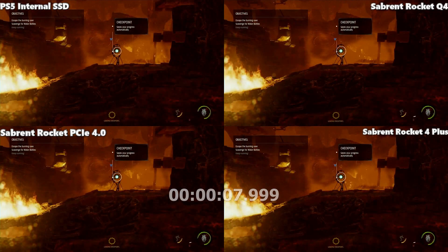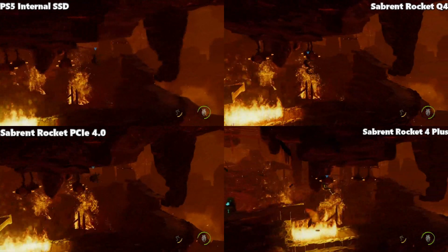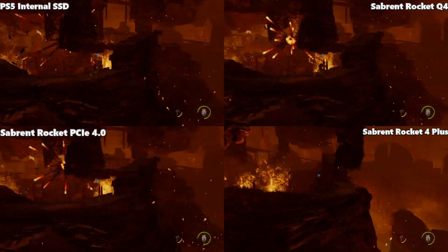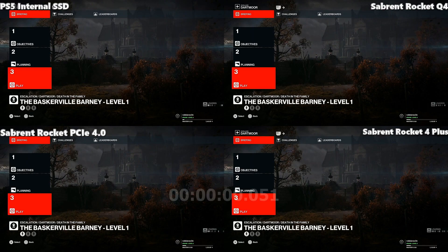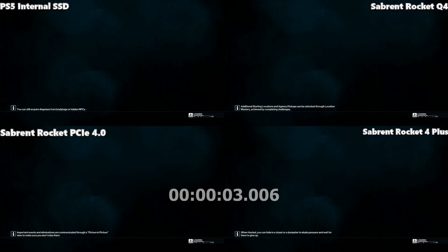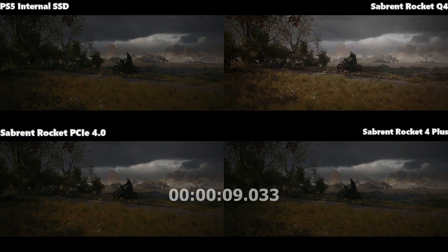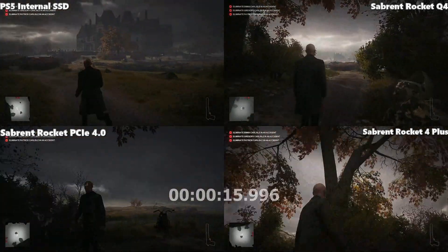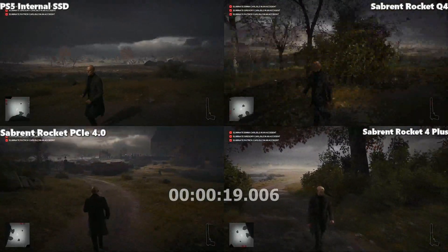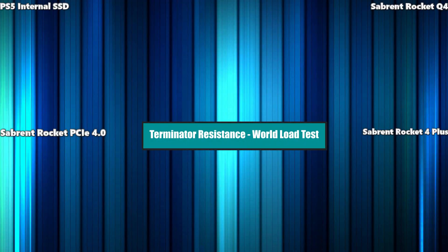Oddworld Soulstorm is not a game that challenges the SSD — any differences are tenths of seconds, and in this case it was pretty much a four-way tie. Moving on to Hitman 3, loading into the Dartmoor area on a custom mission to avoid the opening cutscene. Again, the Q4 was behind — the internal SSD and Sabrent Rocket 4 Plus were largely identical.